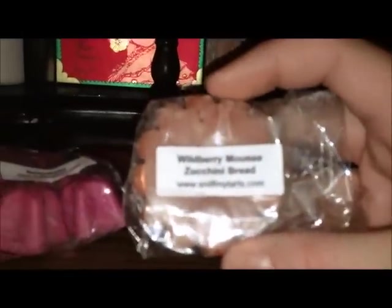Then I got Amish Friendship Bread. Blueberry Muffins. Another mint chocolate combo — Peppermint Patty. This one is Fruity Loops. And then this one is Hot Cocoa Peppermint. I also have Wild Berry Mousse Zucchini Bread — I melted this yesterday, very nice, very creamy. I like that one a lot.